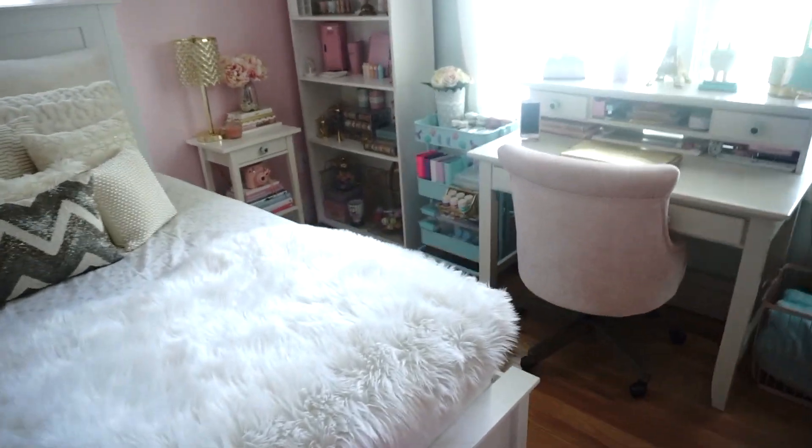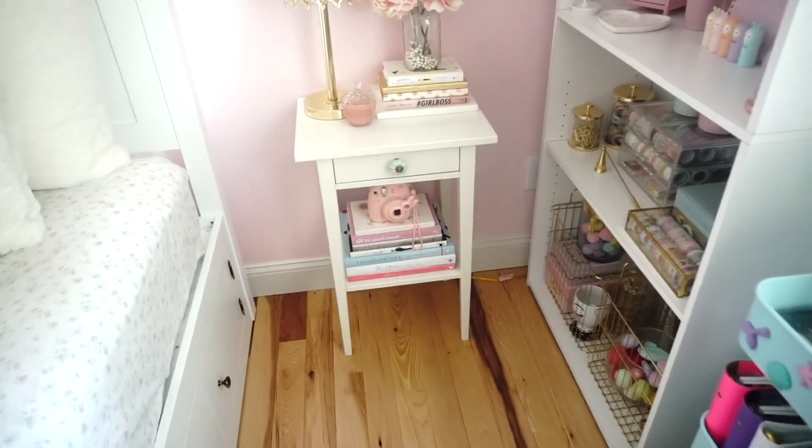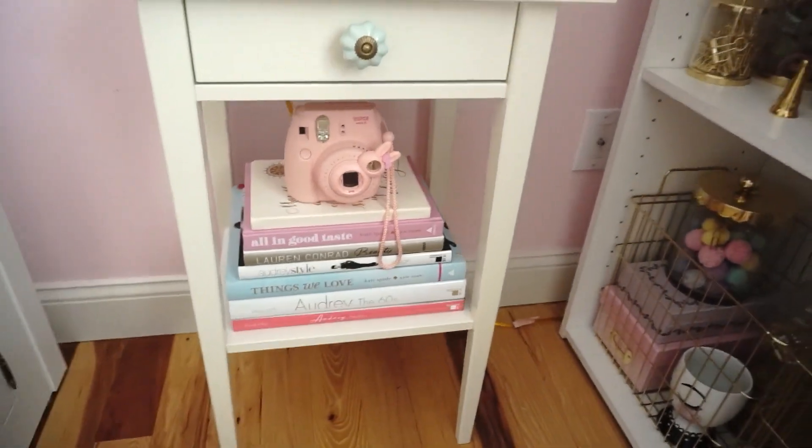This is my reading area where my books are on display. I love coffee table books — they're so pretty. And my little camera.